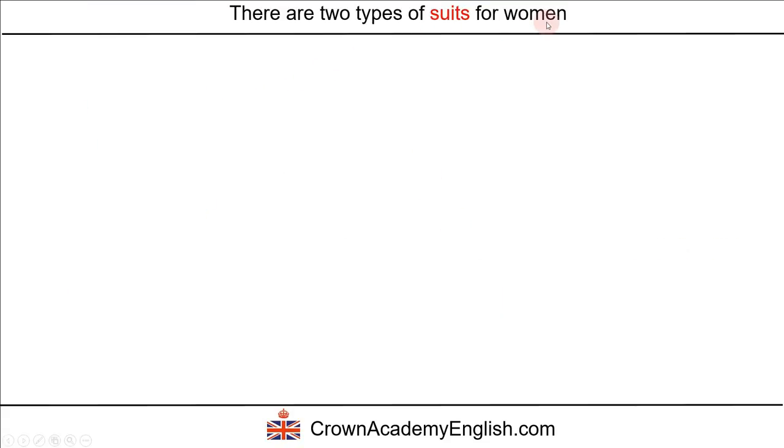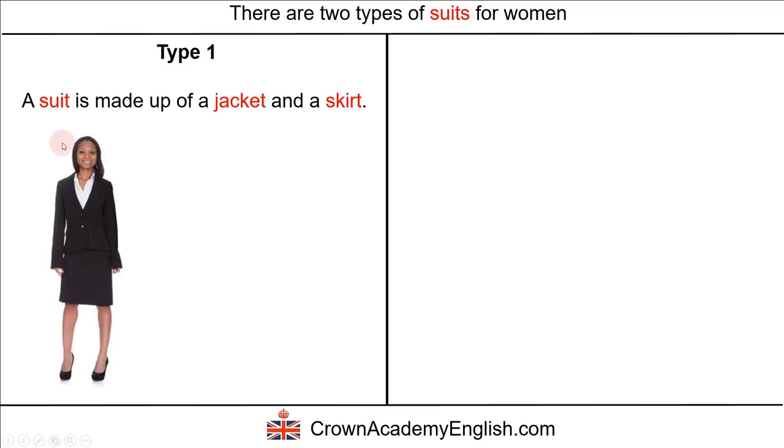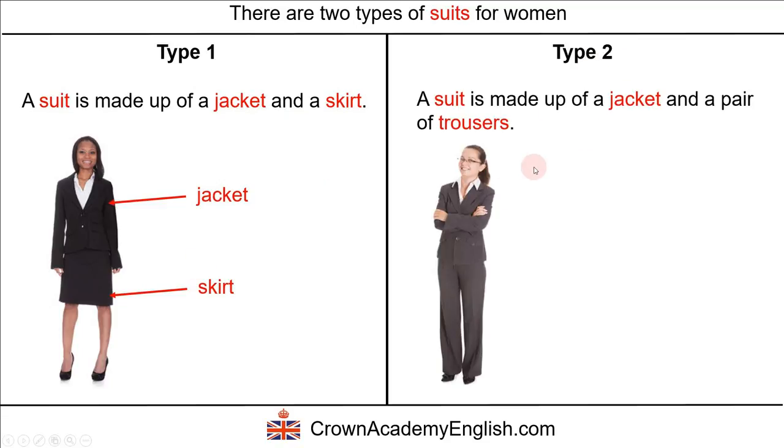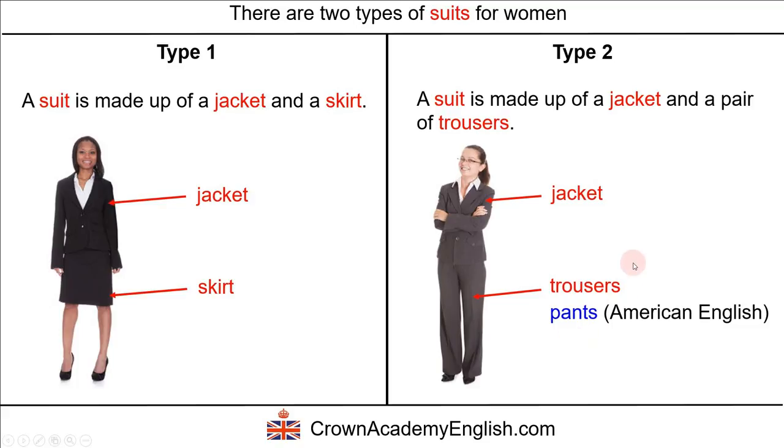Now let's talk about suits for women. There are two types of suits for women. Type number one: a suit is made up of a jacket and a skirt. And there is another type: the second type is a suit made up of a jacket and a pair of trousers. Don't forget that trousers is a British English word and the Americans would call this a pair of pants. In America, they call this type of suit a pants suit, whereas in Britain we simply call this a suit.